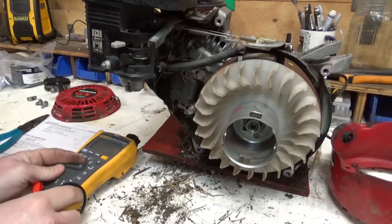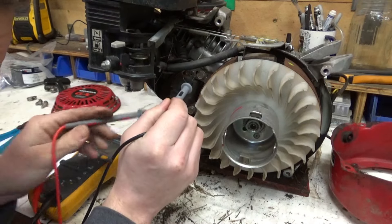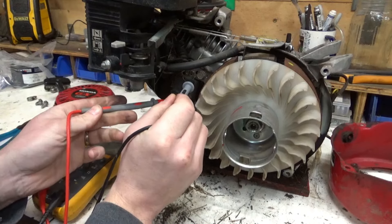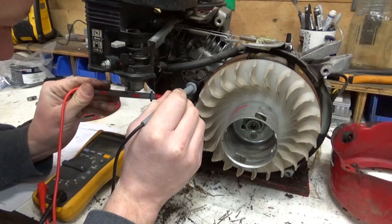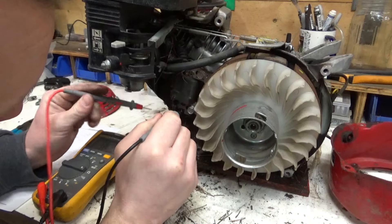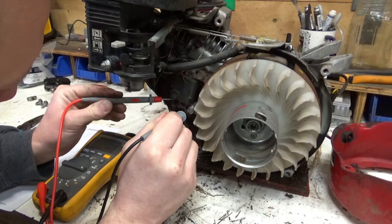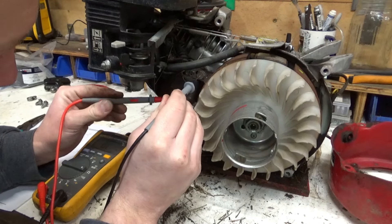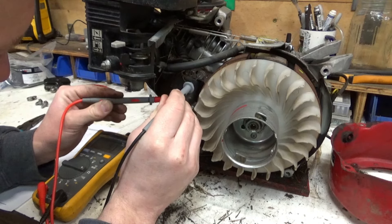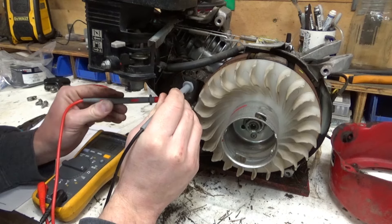Put our meter to ohms, from here to here... not looking so good. It's out of limits right there — 0.9 ohms spec, but we're reading 2.9 ohms.